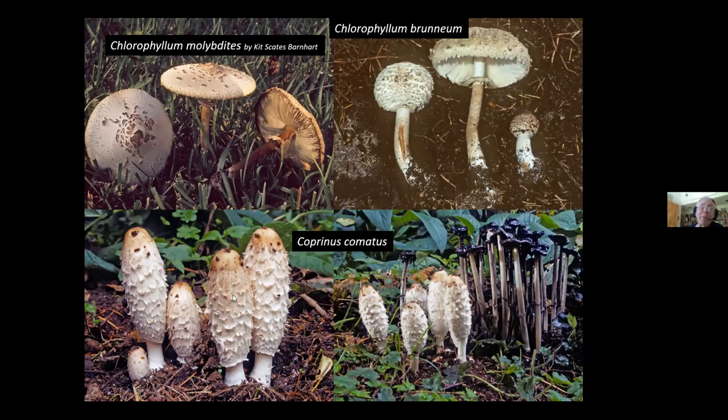The shaggy mane — Coprinus comatus — is everywhere, coast to coast. Once driving in Jasper National Park along the Icefields Parkway, I drove for 30 miles with shaggy manes on both sides of the highway — millions and millions of them. Illegal to harvest them in the park. Even the best mushroom can make some people upset — Chlorophyllum brunneum is absolutely delicious and very meaty, with a cap that can reach dinner plate size, but for me it's a very quick trip to the porcelain throne. Always eat mushrooms for the first time in small amounts.